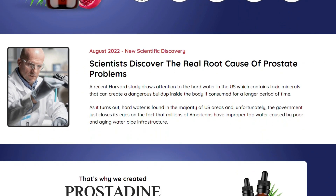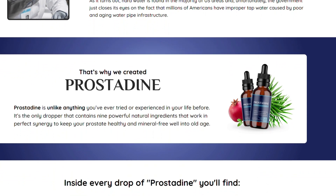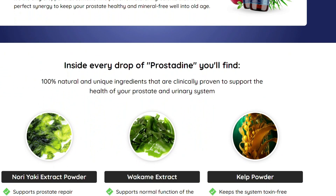The first thing you need to know about Prostadine is: be careful about the website you are going to buy it from, because Prostadine is only sold on the official website. To help you, I have left the link to the official website below in the description of this video and also in the first comment.